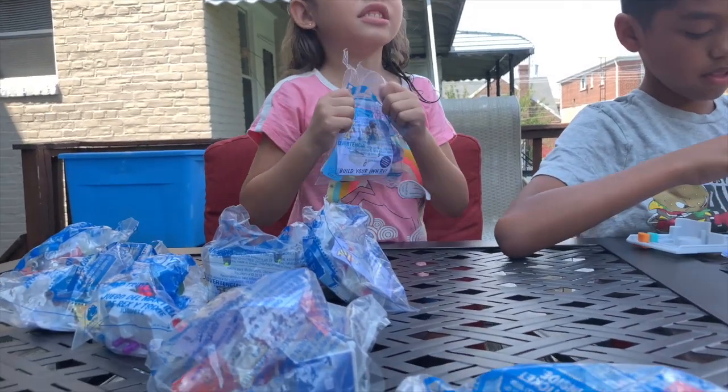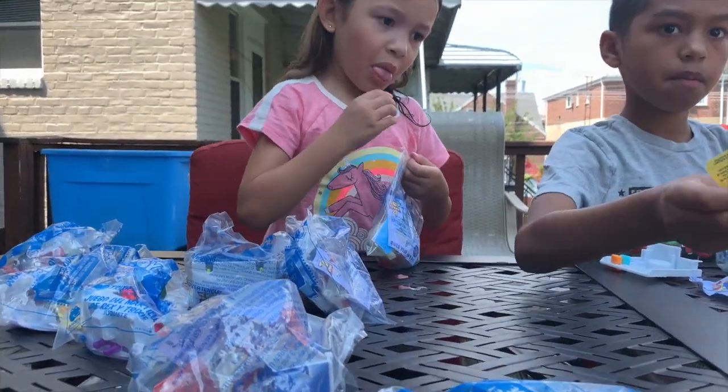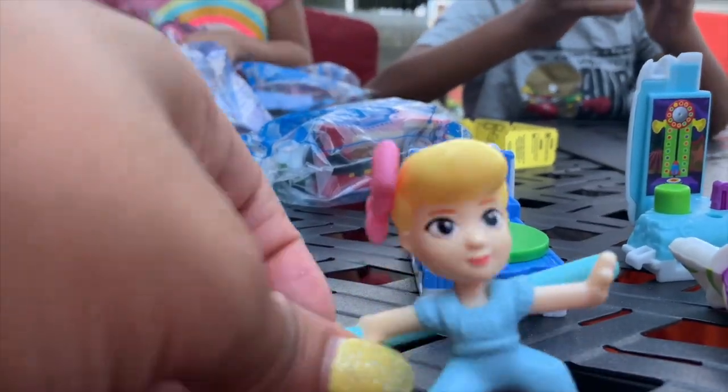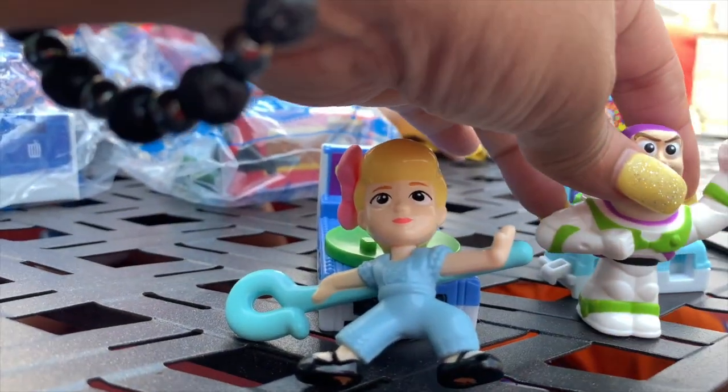So we already opened Bo Peep and Buzz Lightyear.